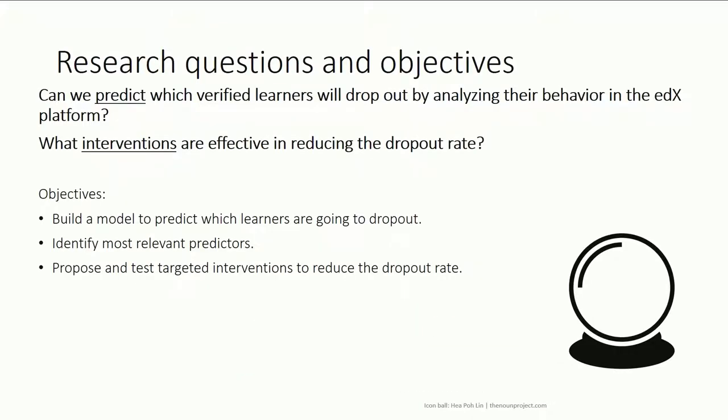Even among learners, not all complete the course — 20% drop out at some point, and 65% complete. What we want in an ideal world is to move voyeurs and zombies into the learner bucket and reduce the dropout rate. This motivates our current research, guided by two questions: Can we predict which verified learners will drop out by analyzing their behavior on the edX platform on a weekly basis? And what interventions are effective to reduce the dropout rate?